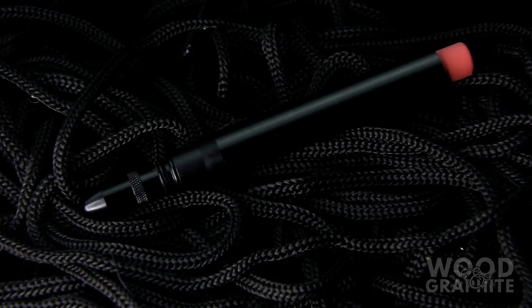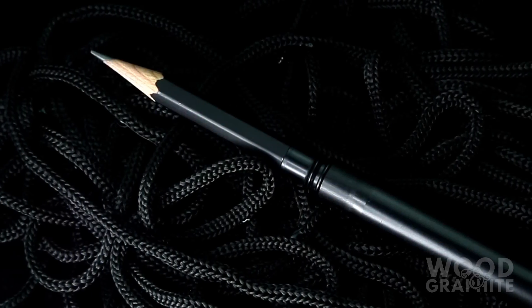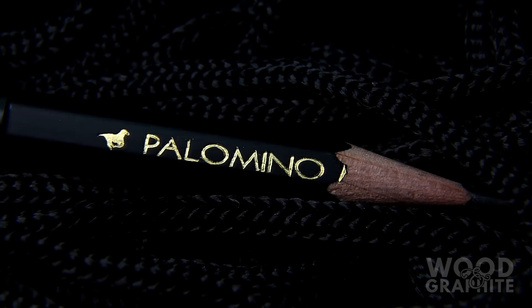Darker than midnight on a moonless night, the new Blackout Bullet Pencil from Metal Shop CT features a matte black anodized bullet and barrel. Paired with the Blackwing MMX Stub, you'll be delighted this Stygian masterpiece darkened your doorway.